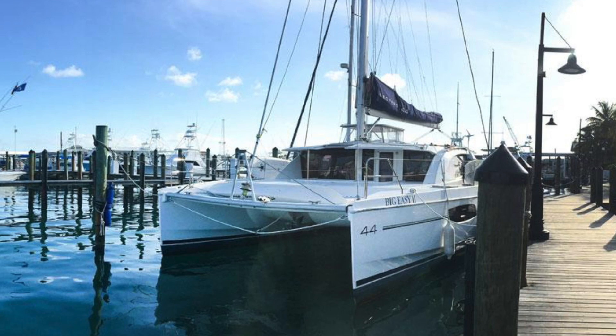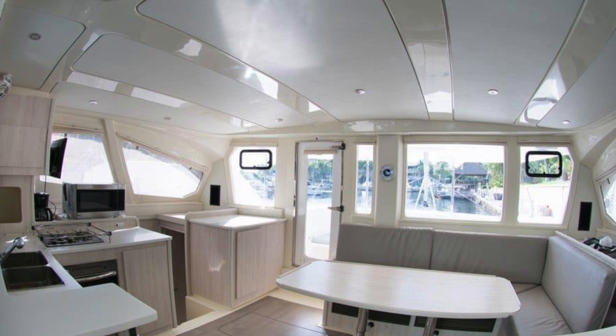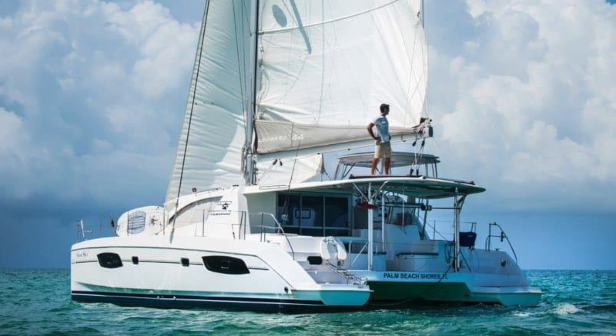Number three for me is a 2015 Leopard 44 located in Miami, Florida, asking $475,000. The boat's got a generator, air conditioning, full enclosure, inverter, upgraded electronics, teak cockpit, comes with a dinghy and outboard, electric winches, and they also did an ICW-friendly rig on the boat.